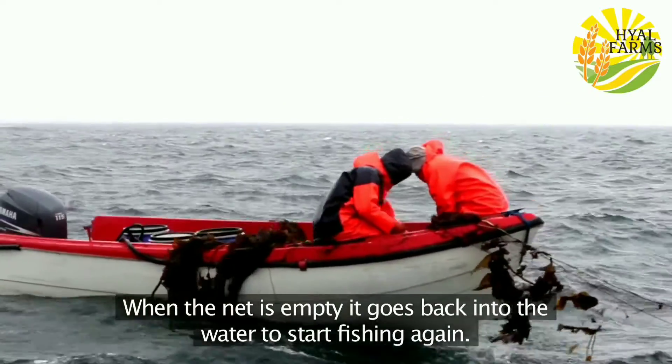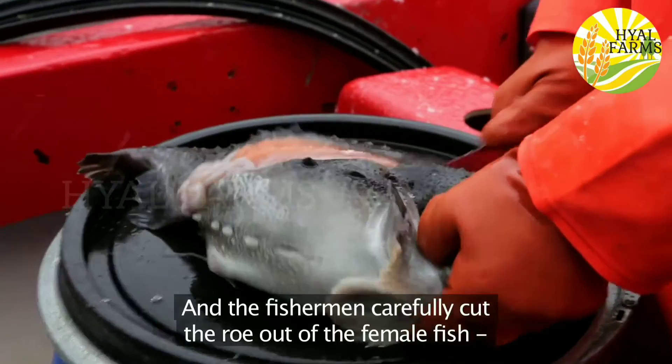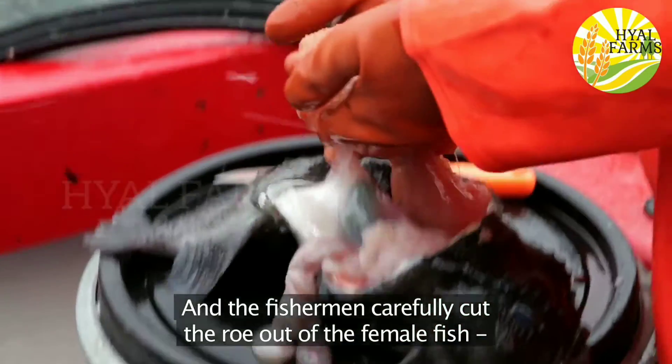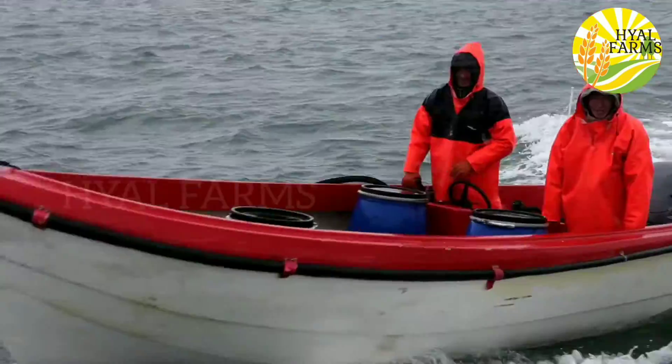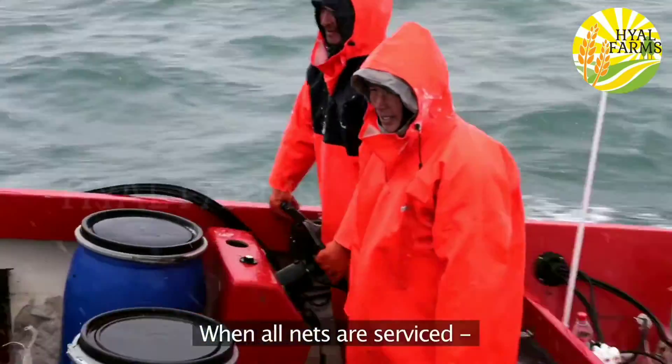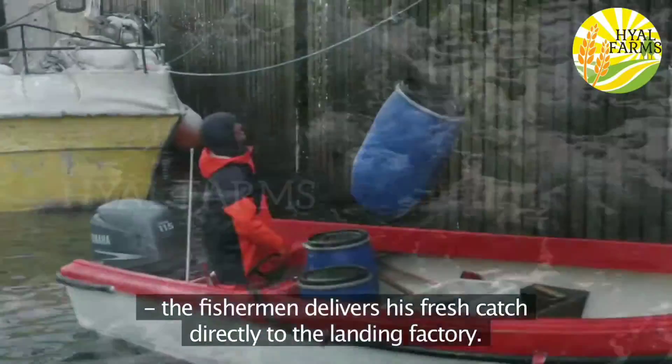When the net is empty it goes back into the water to start fishing again, and the fishermen carefully cut the roe out of the female fish and store it in closed barrels. When all nets are serviced, the fisherman delivers his fresh catch directly to the landing factory.